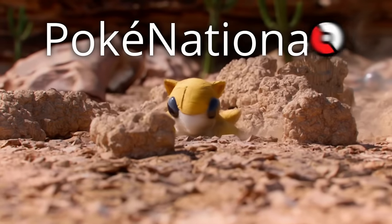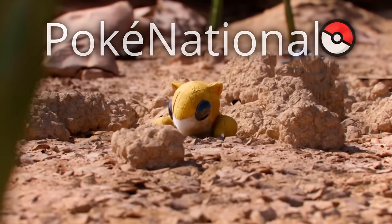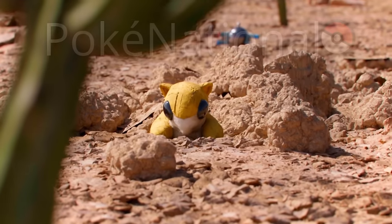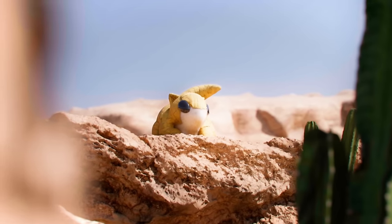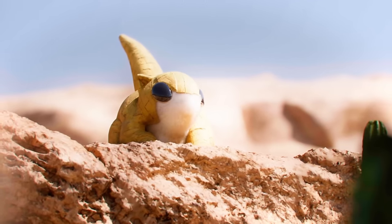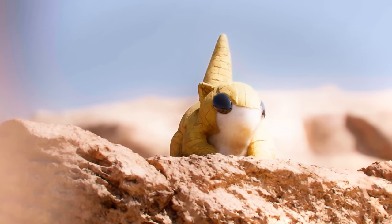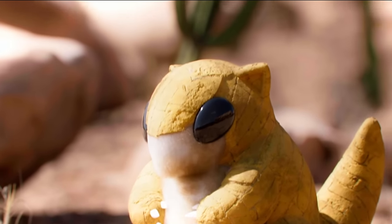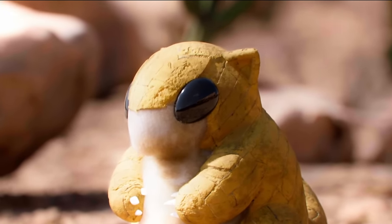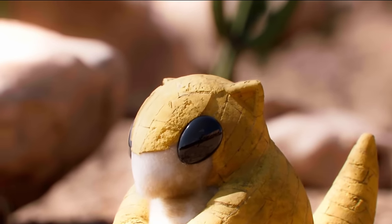Clawing, digging, burrowing, and scavenging are the unique traits of the fascinating ground-type desert Pokémon, Sandshrew, the mouse Pokémon. Standing at a height of 2 feet and weighing on average 26.5 pounds, this extraordinary creature is a living example of adaptation to its environment. Sporting almond-shaped eyes, a pointed snout, triangular ears, and a thick rock-like tail, Sandshrew's evolutionary advantages make it a formidable and cunning creature.